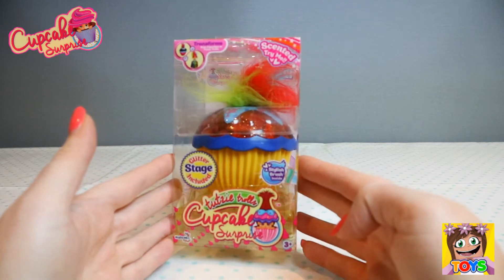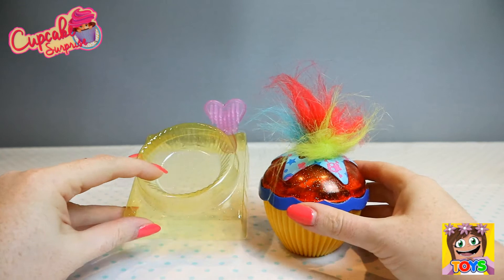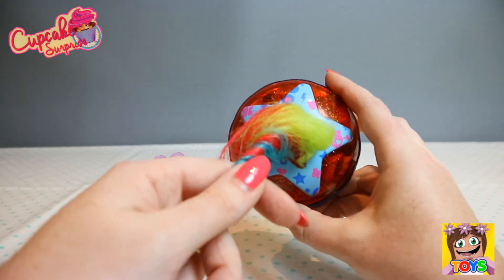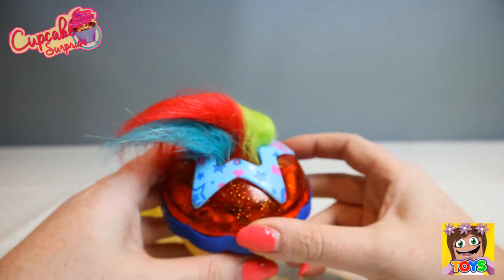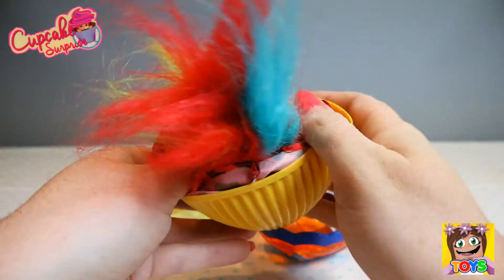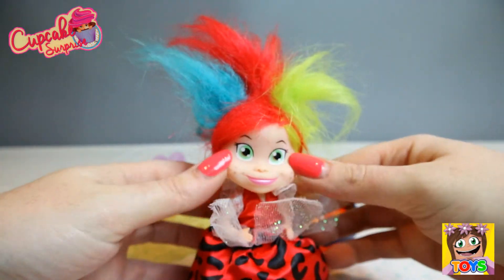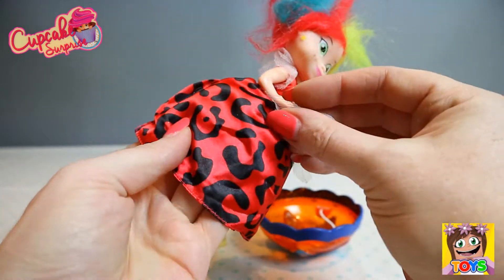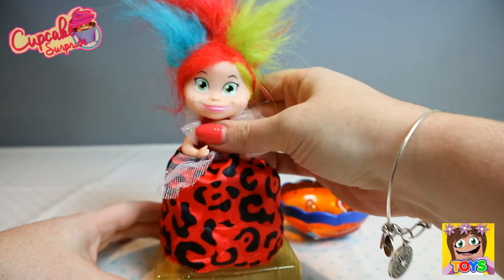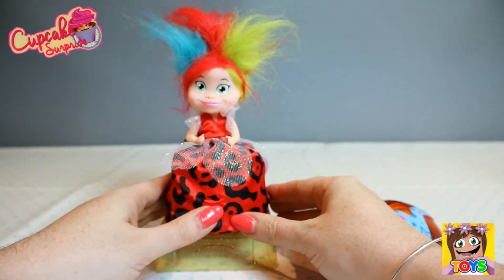And last up, this is our last Tootsie Trolls Cupcake Surprise Doll. Let's open up and see who we have. Here it is out of the packaging — we have a yellow glitter stage with a lovely little heart-shaped comb, and here is our cupcake with a gorgeous star on top, again with skull and bones, lightning bolts and stars. The hair is again green, red and blue. So let's open up and see — oh, do we have Cherry again? I think we do! This is Cherry again — we got the same doll twice! How awesome! So cute. Just fix her dress there. Aww, she is so pretty. Let's pop her up onto her little stand, and there is her hat there guys. Cherry is just adorable!